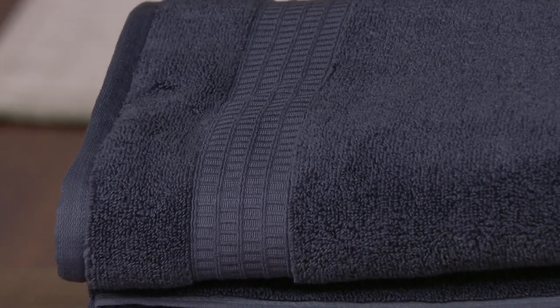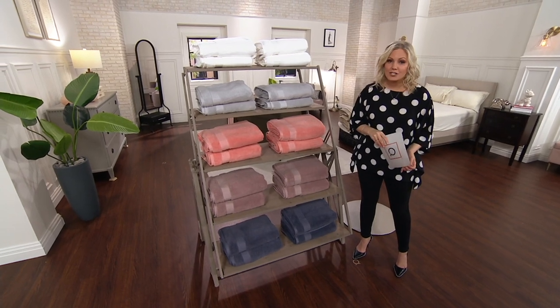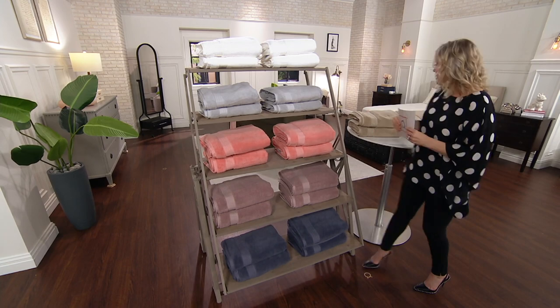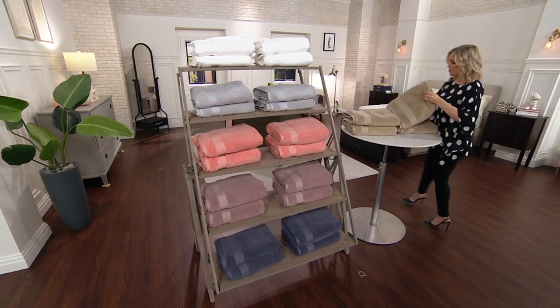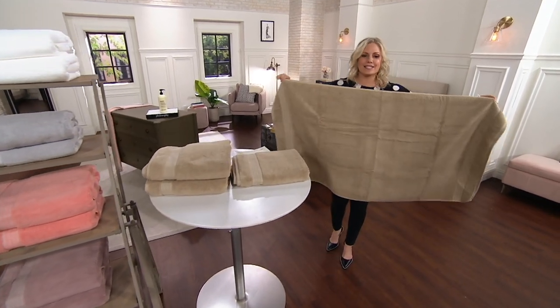You're getting all four for $42.48, with an easy pay of $14.16. That works out to about $11 each for a bath towel. And I'm just going to hold this up and show you how big they are — they are 30 by 56.